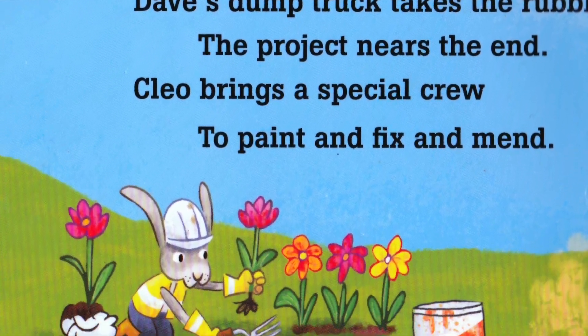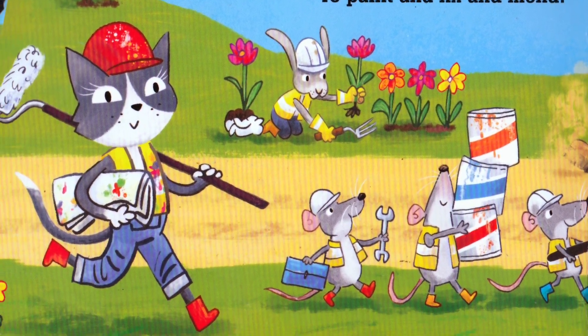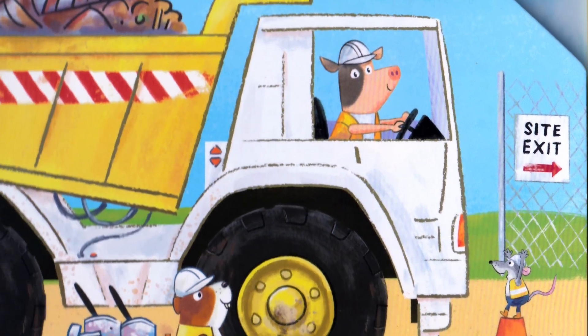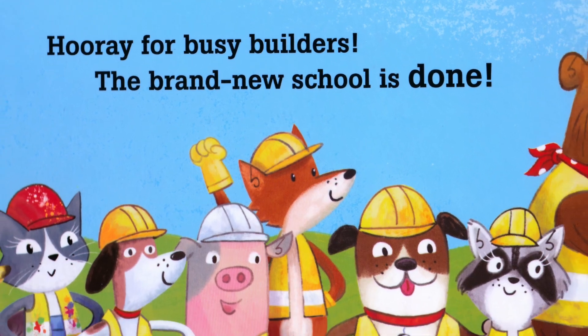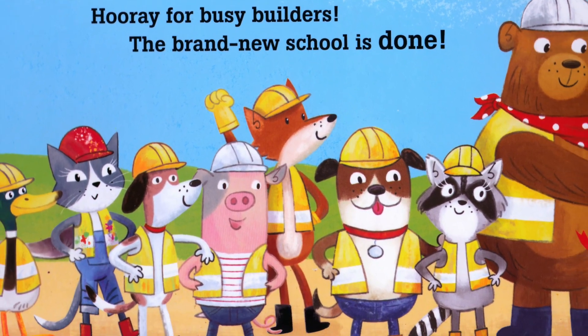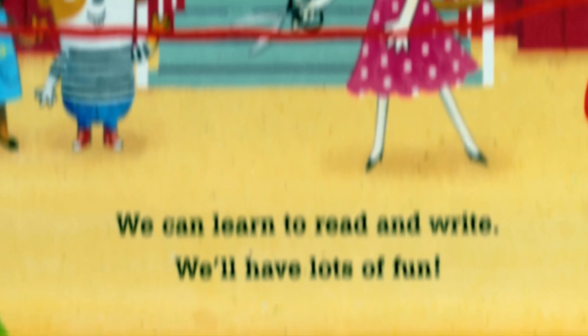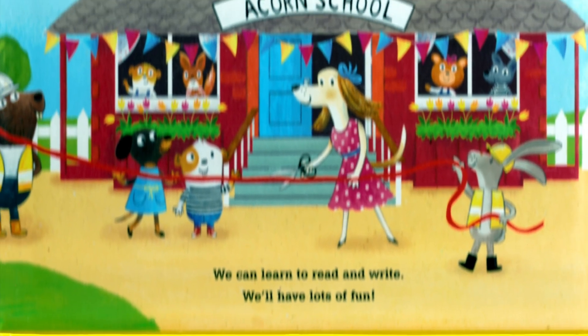Dave's dump truck takes the rubble. The project nears the end. Cleo brings a special crew to paint and fix and mend. Hooray for Busy Builders — the brand new school is done. We can learn to read and write. We'll have lots of fun.